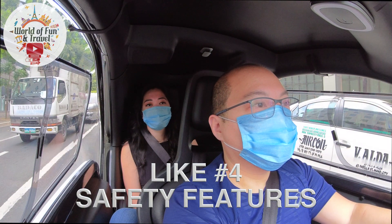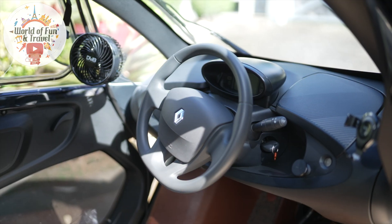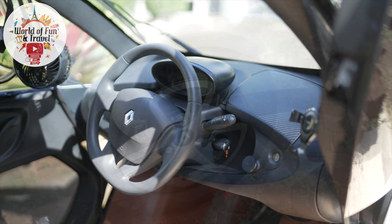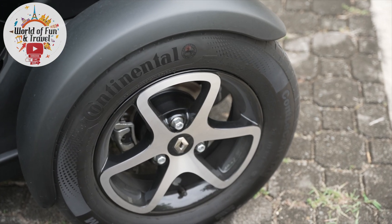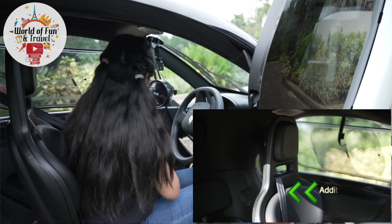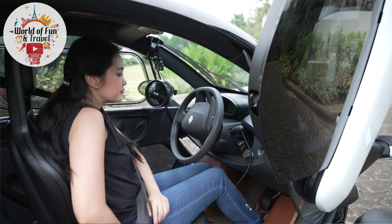The fourth reason is that the Twizy has safety features not available in other electric microcars, such as an airbag, a safety cell designed into the chassis, and four-wheel disc brakes. This gives it features a normal car has, which motorcycles just don't have. It also has a four-point seat belt for the driver and a three-point seat belt for the passenger.